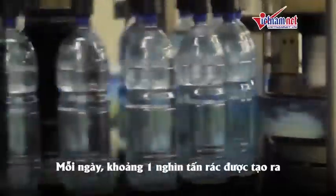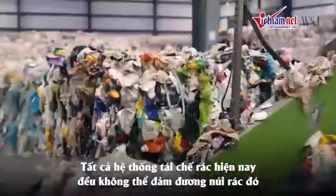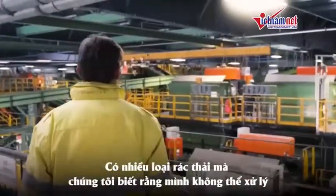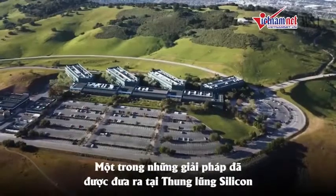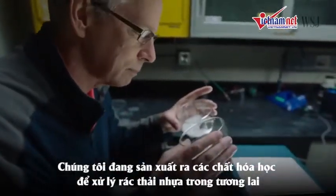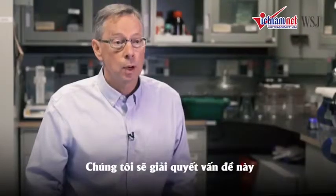Every day, nearly 1 million tons of plastic is created. The current and only process of mechanical recycling is failing. There's all kinds of plastic streams we know we can't sort. There's an enormous amount of pressure on the industry as a whole to come up with real solutions. One of these solutions may be in Silicon Valley. We're going to be producing useful chemicals from our plastic waste in the future. We will solve this problem.